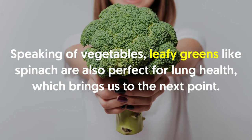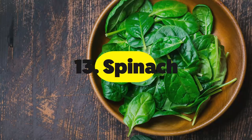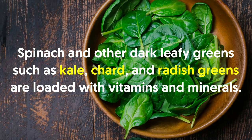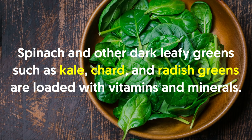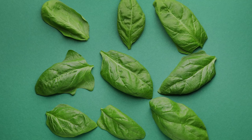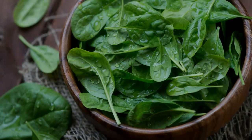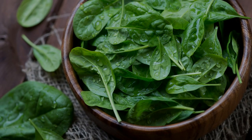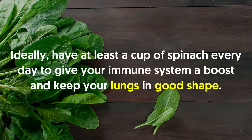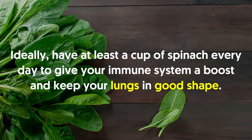Number thirteen: spinach. Spinach and other dark leafy greens such as kale, chard and radish greens are loaded with vitamins and minerals. Research shows this vegetable contains phytochemicals that prevent oxidative damage, decrease inflammation and combat cancer. Additionally, spinach contains chlorophyll, which is responsible for its green color and more importantly promotes better blood flow to the lungs. Ideally, have at least a cup of spinach every day to give your immune system a boost and keep your lungs in good shape.